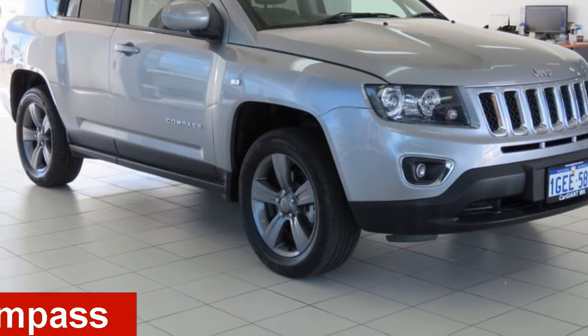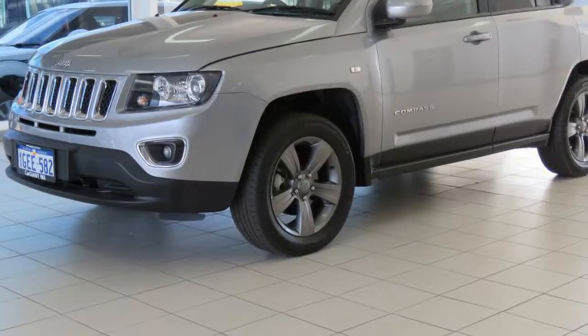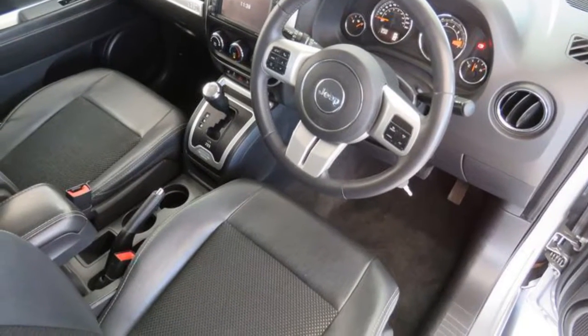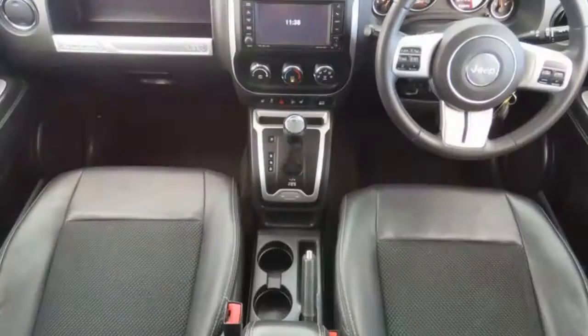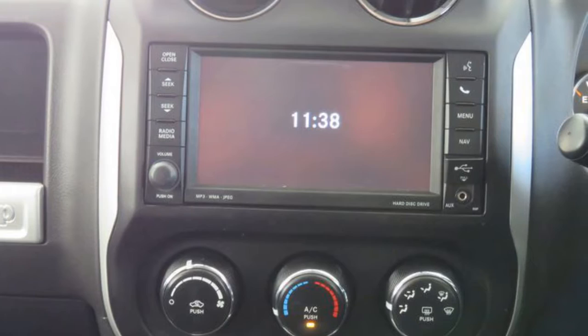Check out this 2014 Jeep Compass. This Compass has an efficient 2.0-litre engine. The attractive silver exterior is complemented by its stylish interior. This vehicle has all the features you could dream of.